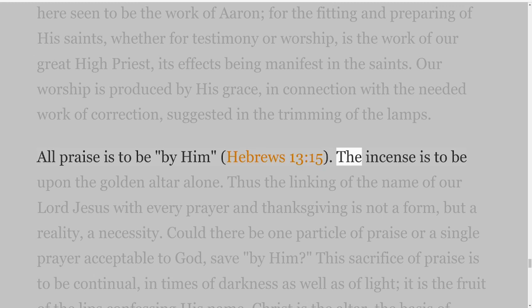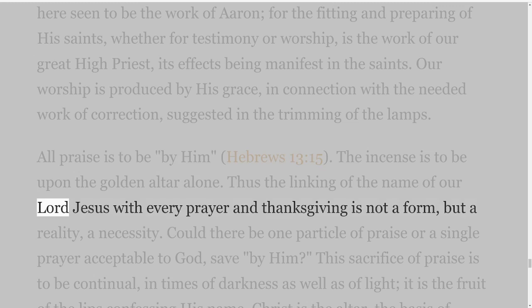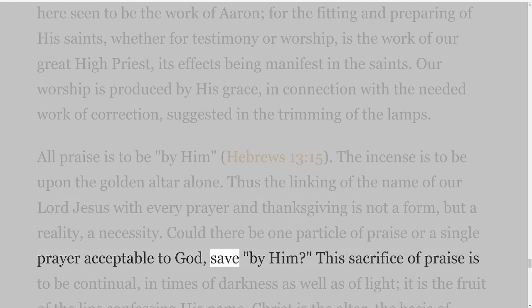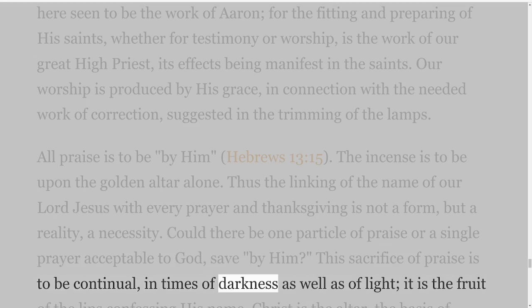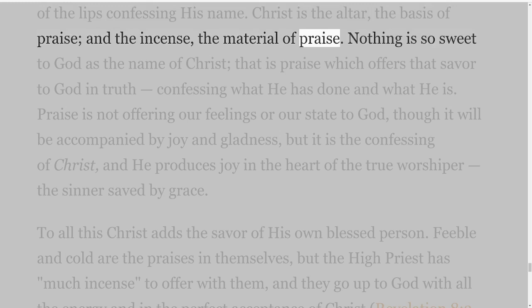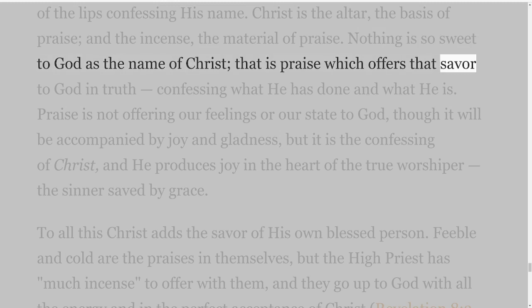The incense is to be upon the golden altar alone. Thus the linking of the name of our Lord Jesus with every prayer and thanksgiving is not a form, but a reality, a necessity. Could there be one particle of praise or a single prayer acceptable to God save by Him? This sacrifice of praise is to be continual, in times of darkness as well as of light; it is the fruit of the lips confessing His name. Christ is the altar, the basis of praise, and the incense, the material of praise. Nothing is so sweet to God as the name of Christ; that is praise which offers that savour to God in truth, confessing what He has done and what He is.